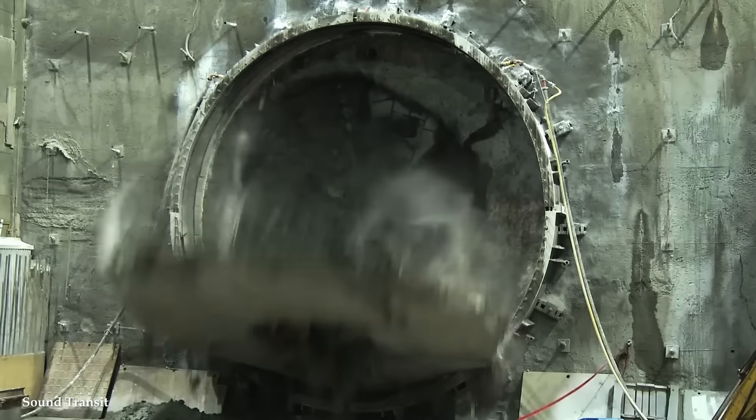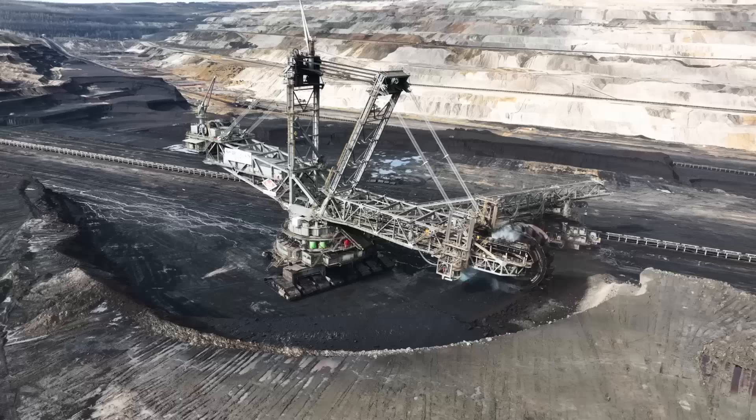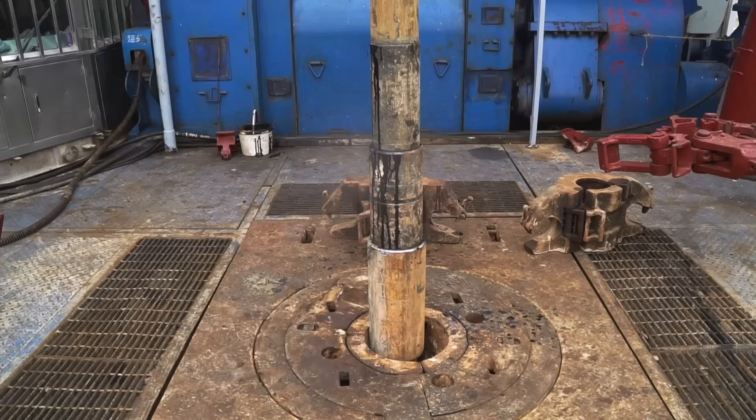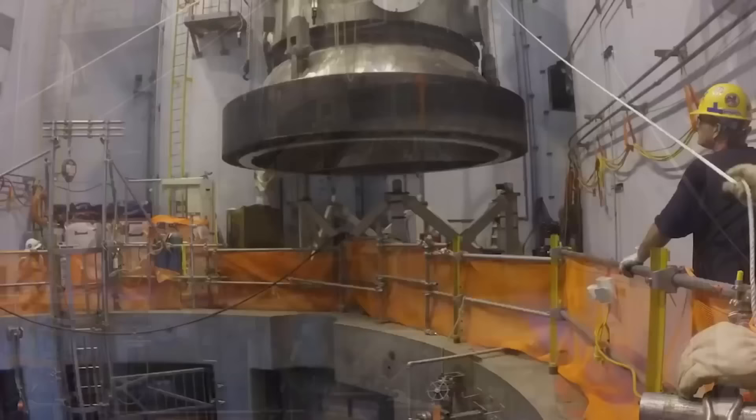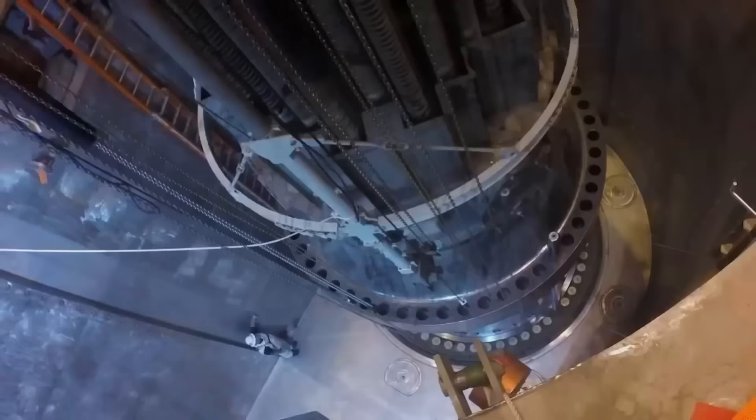The machines in today's video are capable of moving mountains, shaping landscapes, and undertaking Herculean tasks with unparalleled strength and precision. From colossal mining excavators to massive offshore drilling rigs, we're going to count down the 15 most powerful industrial machines in the world.